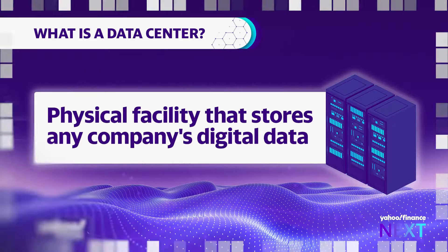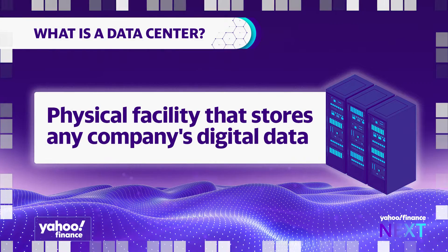But let's back up a minute. What exactly is a data center? It's a physical facility that stores any company's digital data. It's full of IT capacity, networking, processing power, and storage — and that's what our digital economy and our digital lives really heavily rely on.